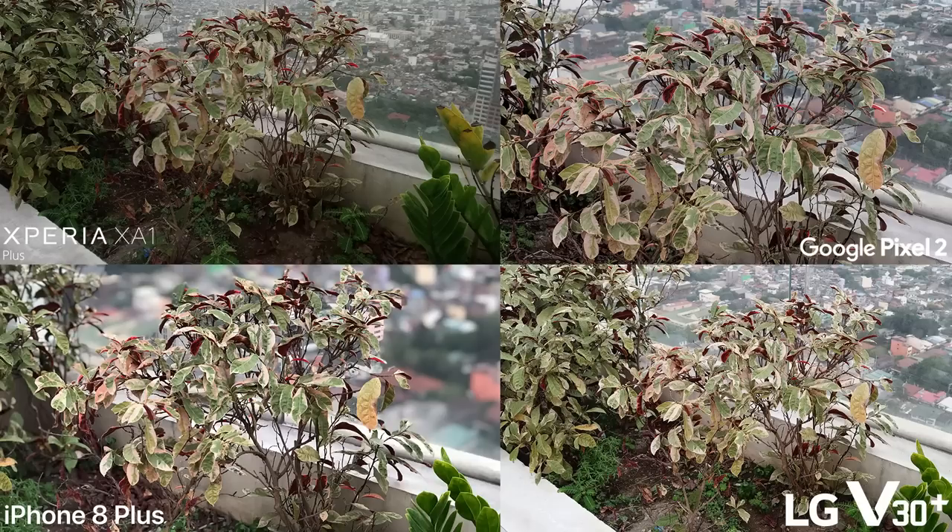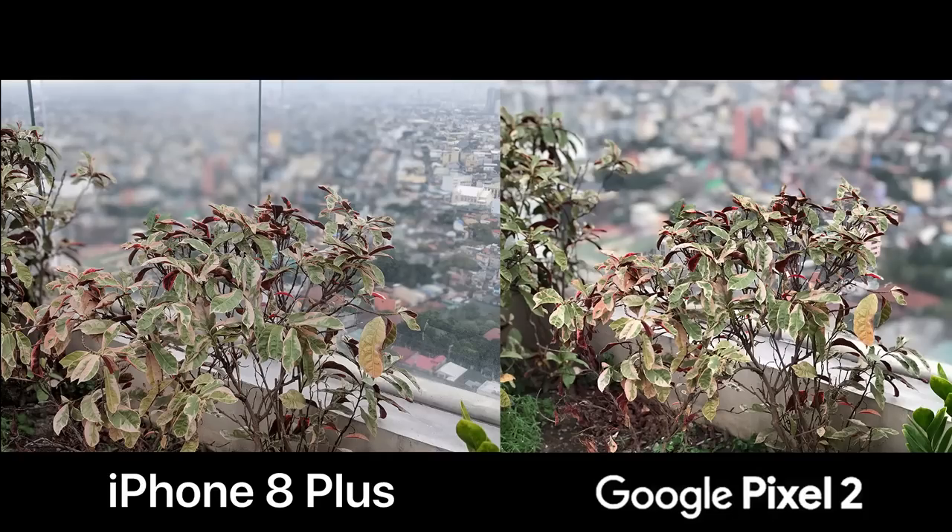The next shot may not be available on the Sony and LG, but it's still worth mentioning for the Pixel 2 and the iPhone 8 Plus — which is the depth effect mode. The iPhone may have a slight problem identifying the subject from the background, but that's not an issue on the Google phone.